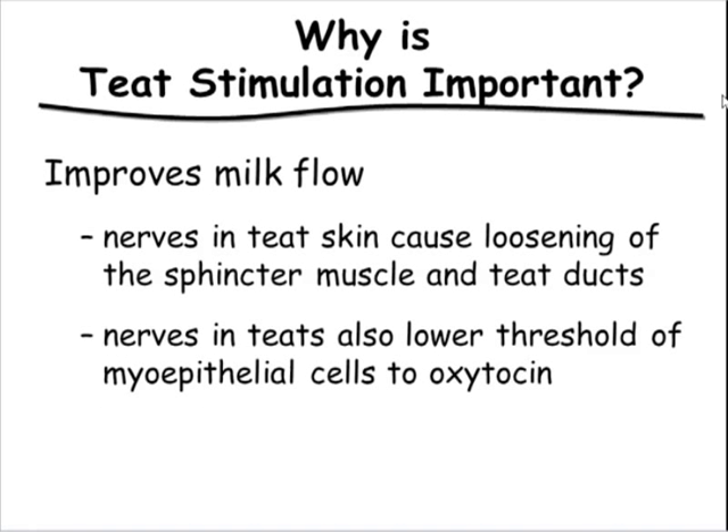Teat stimulation causes the sphincter muscle and teat ducts to dilate slightly, making cows milk faster. Nerves also stimulate myoepithelial cells from the teat skin, making them more susceptible to oxytocin. This is an inherent problem on many dairies — people want to attach units as quickly as possible to milk more cows. But we really want to slow down to go faster: proper timing causes the cow to let her milk down properly, she milks quicker, and we can milk more cows in the parlor.